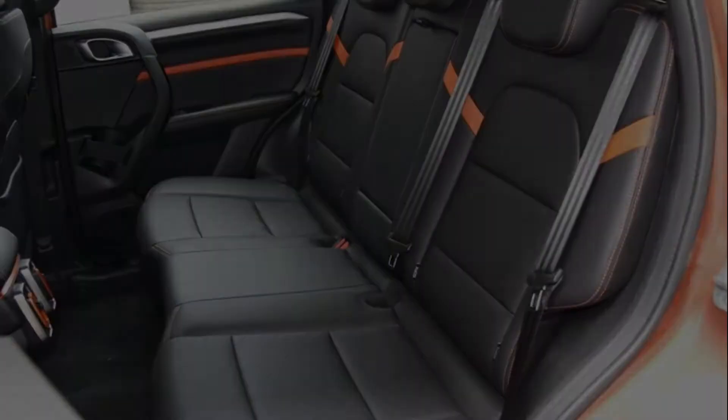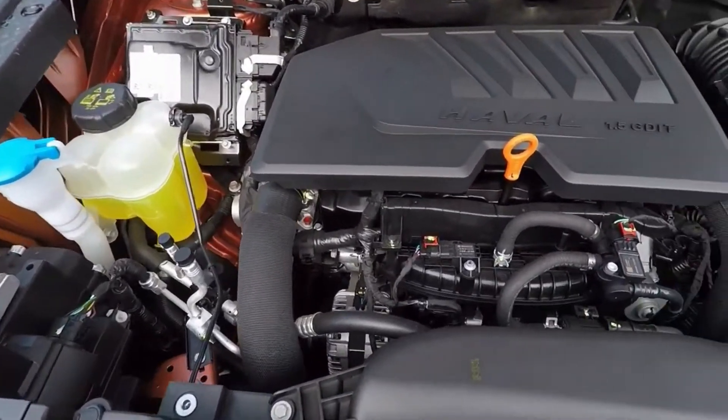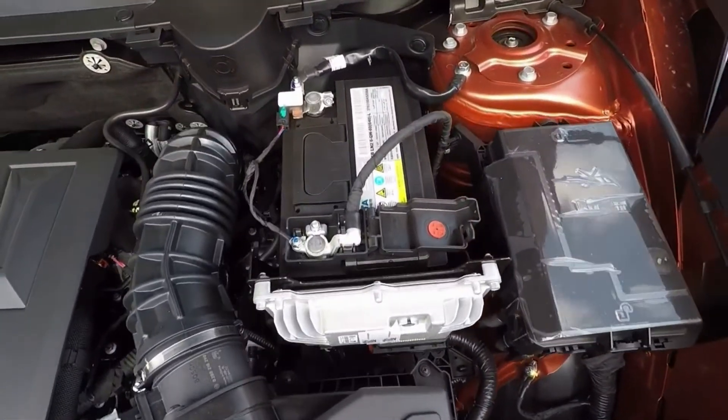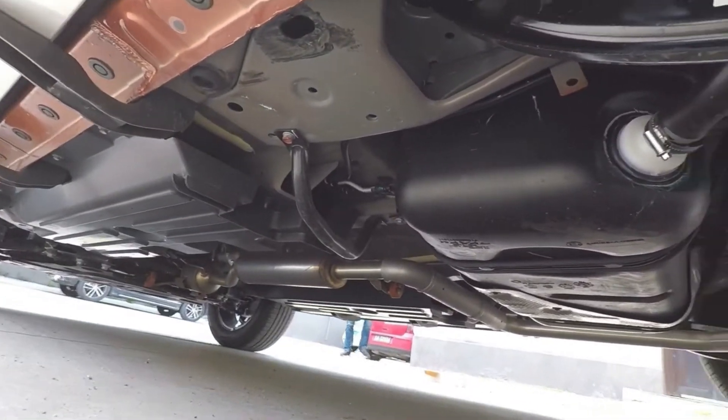In the engine, there are two turbo motors: a 1.5-litre with 169 hp and a 2-litre with 204 hp. The car features a 7-speed robot transmission with two clutches and a Haldex 5th generation all-wheel drive system.